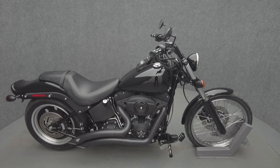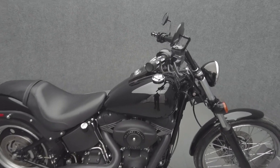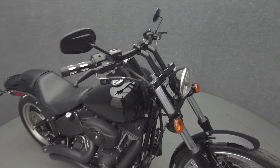Hey everyone, this is Keegan from National Power Sports. This 2007 Harley-Davidson Night Train with 28,124 miles passes New Hampshire State inspection and runs well.